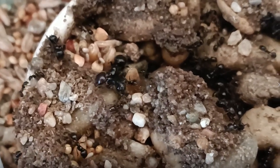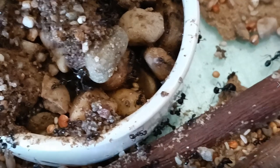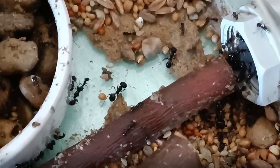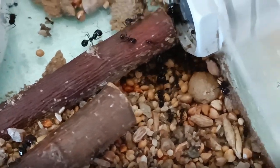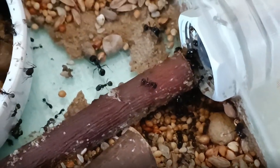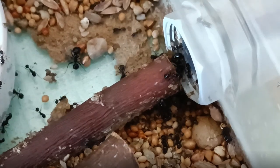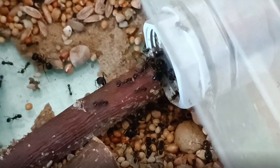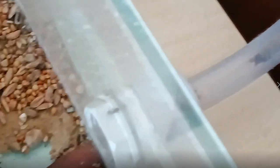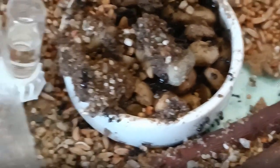It's very interesting that we have so many queens now. I can find queens every day, and yeah, that's very interesting, but they don't lay eggs. I think they are not fertilized. So there's one of the queens going up now — we will see what they'll make of it.